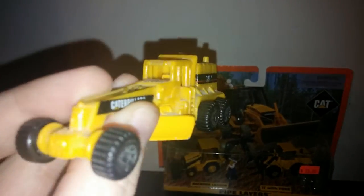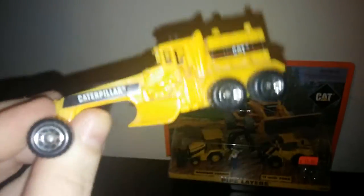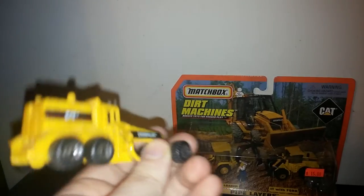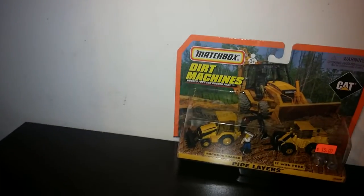Here's a cat grader. The blade doesn't move — it has a V-shaped blade, unfortunately — and an engine compartment. This model also started life as a Hot Wheels toy.